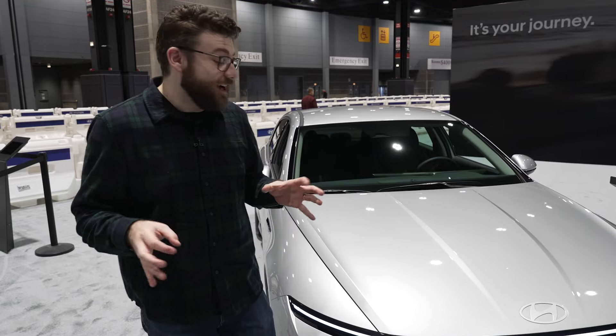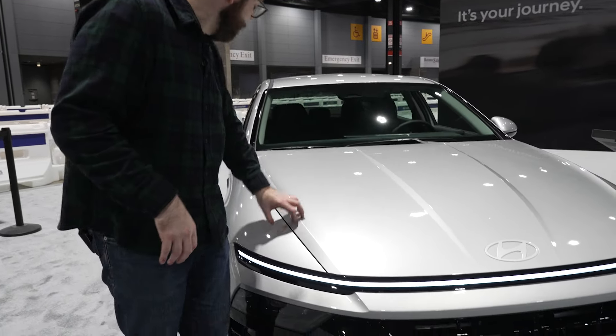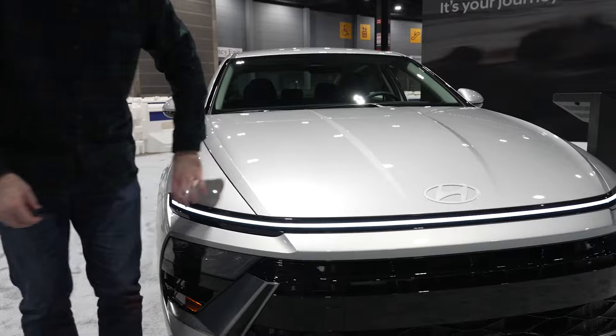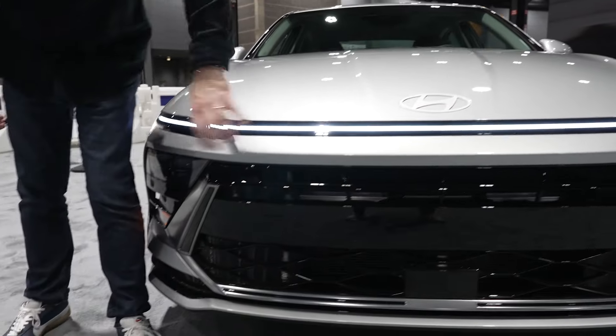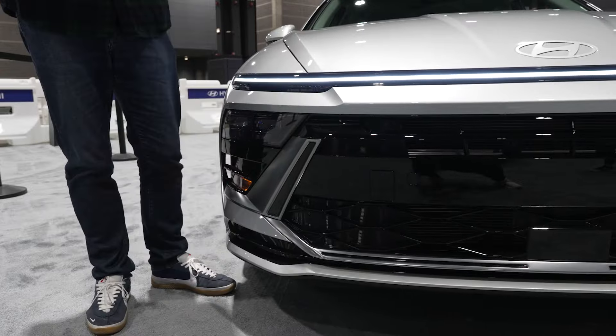Up front we get a drastic styling change. Instead of the old lighting elements that extended up the hood, we now have one that extends across the hood, and the headlights are down here. The new front styling overall looks a lot like the Kona.